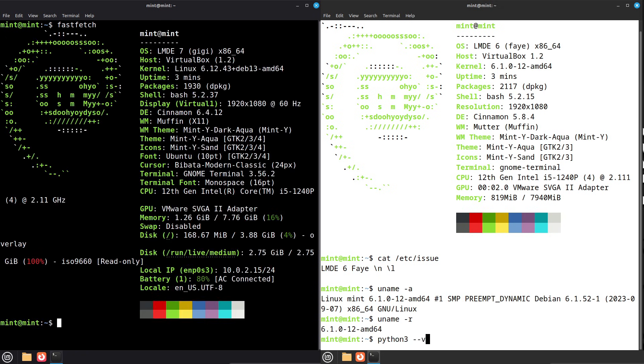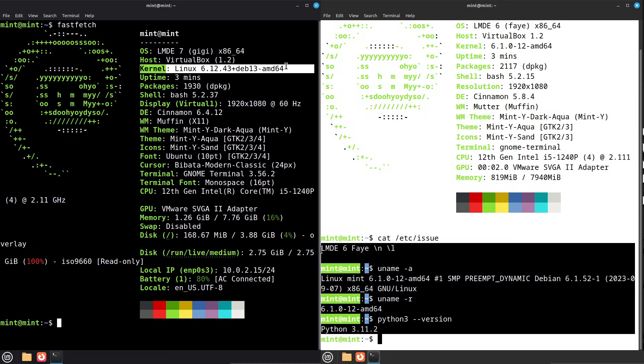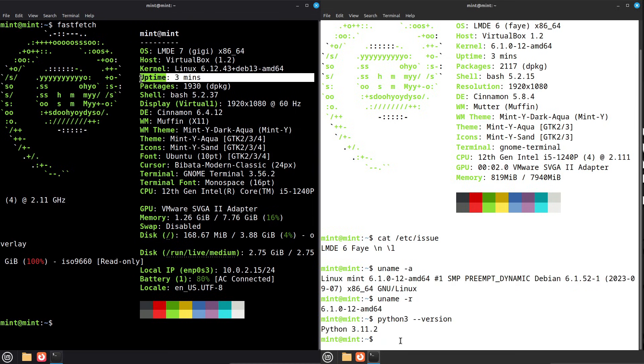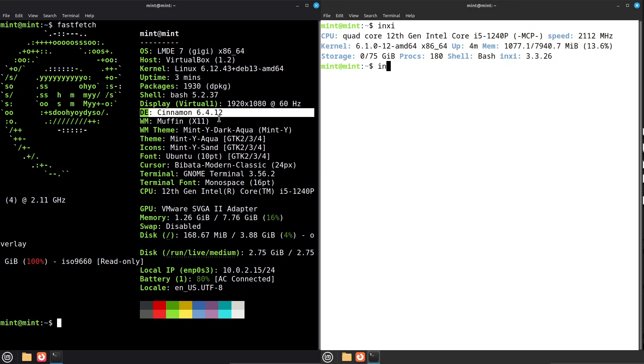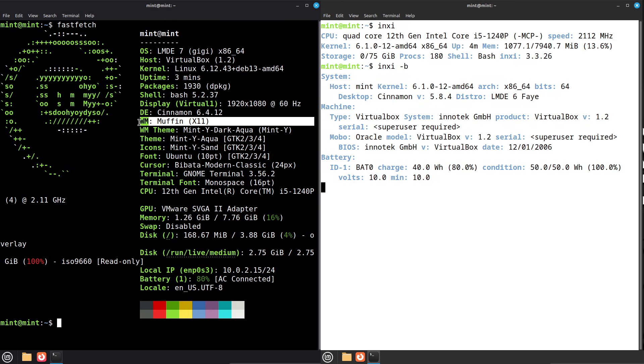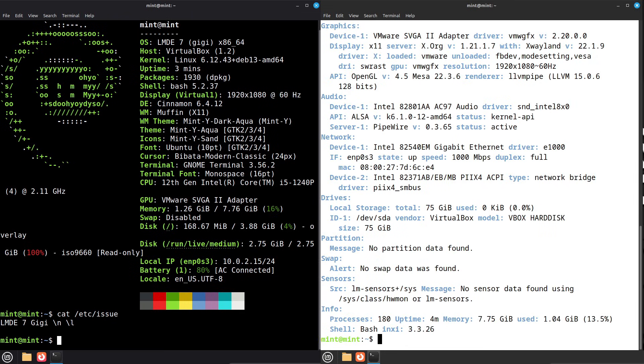Practical differences you'll notice. On a day-to-day basis, you'll see newer hardware support and drivers on GG, slightly fresher apps and libraries on GG, and a more consistent look with GTK 4-friendly apps on GG. But if your priority is set it and forget it, FEI is reliable and well-tested.